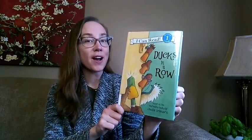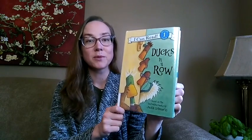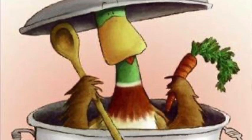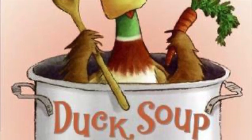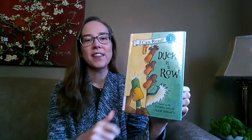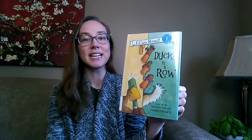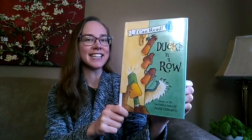This story is not to be missed if your child is already a fan of Maxwell the Duck stories by Jackie Urbanovich, like Duck Soup. This is a great choice for children eager to begin reading on their own. There are short sentences, some dialogue, and simple concepts that are easy to follow. This is Ducks in a Row.